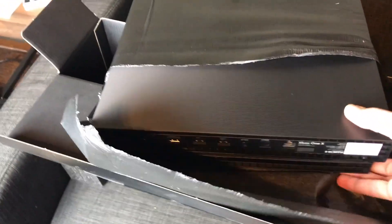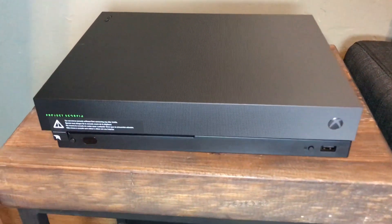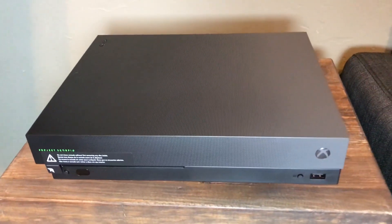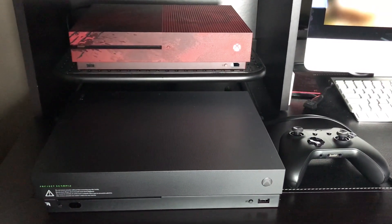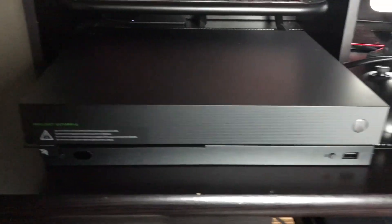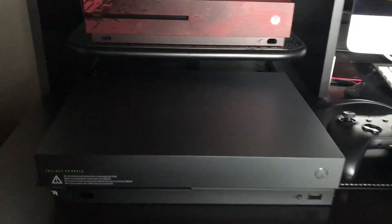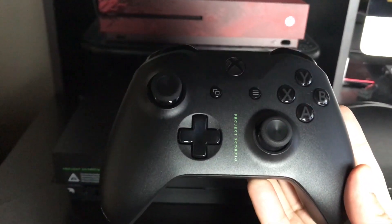This is unbelievable. Here it is — the Xbox One X Project Scorpio Edition. Just took it out. I'm going to fire it up here in just a second. You can compare the size of the Scorpio with the previous S version. The Scorpio is a little bit slimmer from a form factor perspective, and it's actually a little heavier too, which is great. This is the controller that comes with the Scorpio Edition — it has 'Project Scorpio' on it as well.